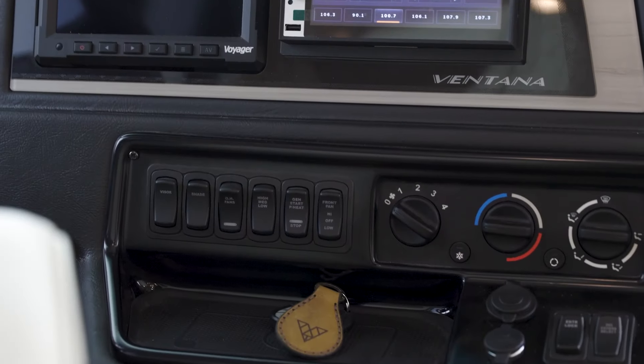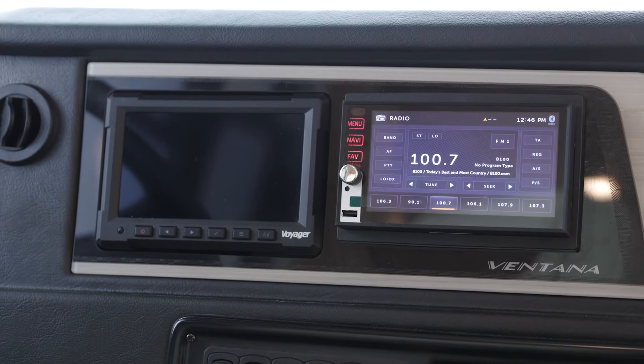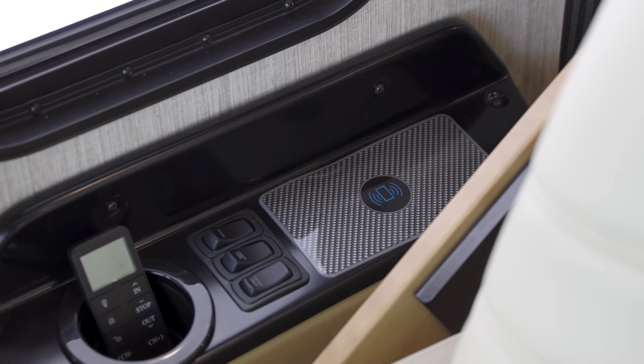To help you drive and park confidently, side and rearview camera displays come standard, while a 360-degree outside camera display is optional. And for your convenience, two wireless charging stations are found in the cockpit.